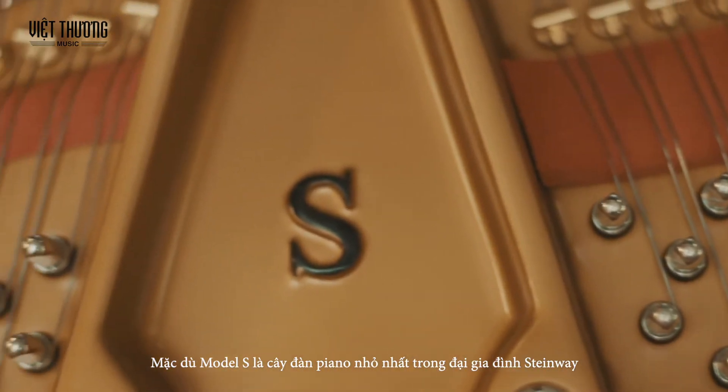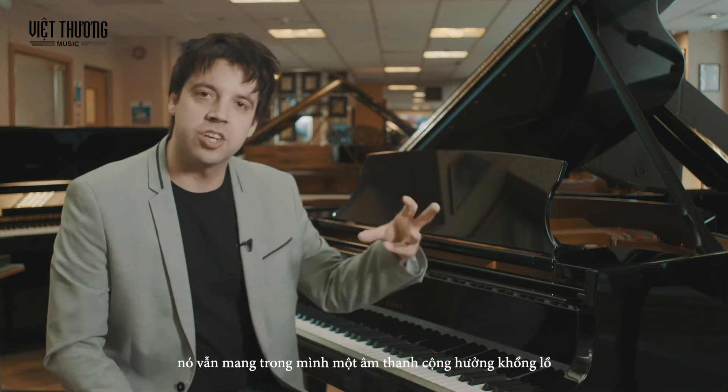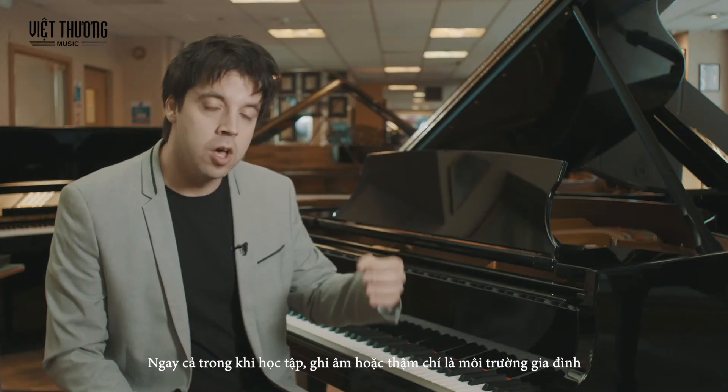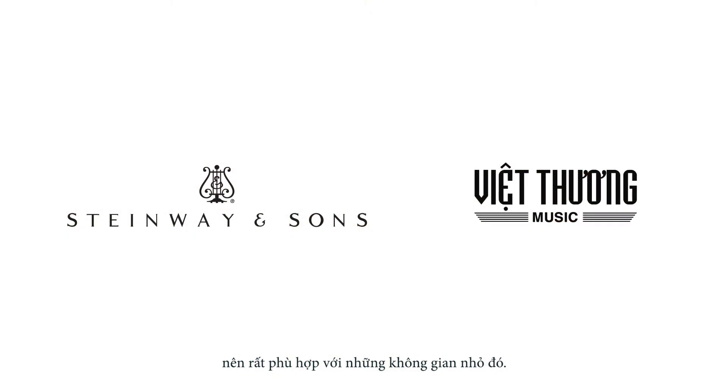Even though the Model S is the smallest piano in the Steinway Grand family, it still lends itself to a huge symphonic sound that can be used for a variety of applications — even in a live environment, a recording environment, or even the home environment. Because it's a compact piano, it can fit into those small spaces.